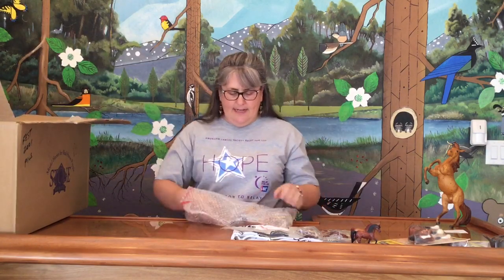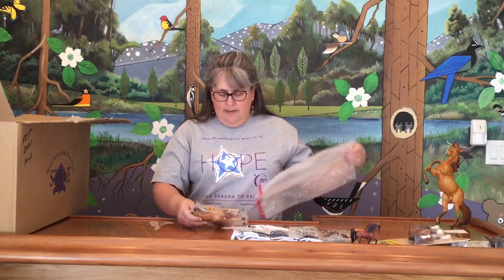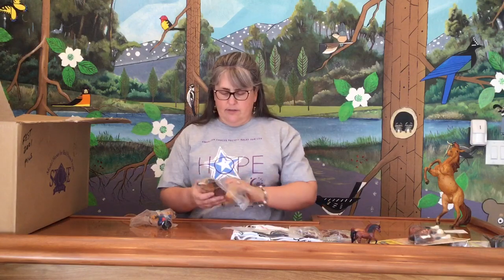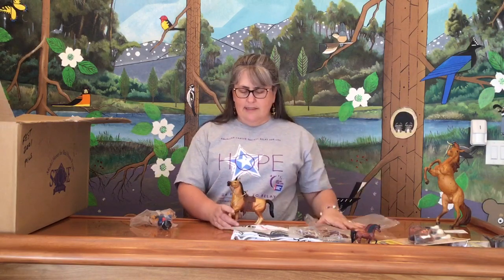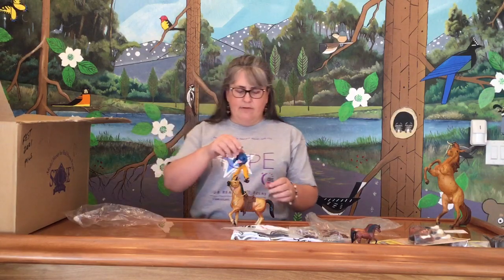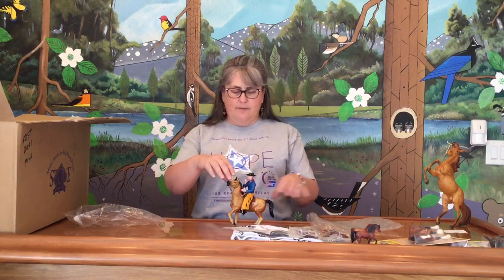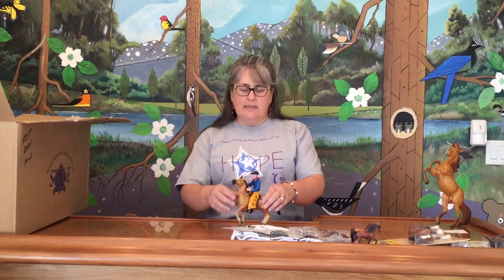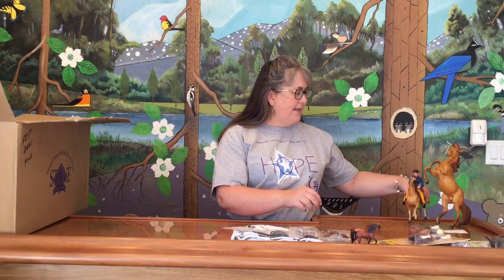Next we have a non-Breyer item — a plastic horse and rider. I don't think this was Lido; I think this was a made-in-Hong-Kong set, a little later than the Lido horses. I'm not an expert on some of the other styrene kind of sets, but he looks to me like kind of a 1970s Hong Kong set — but a nice one, nicely painted.